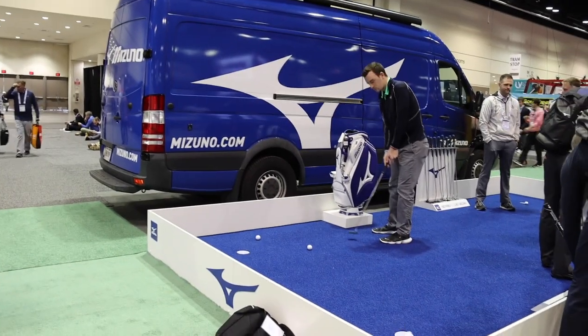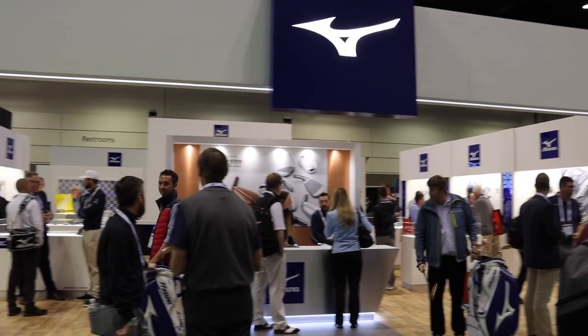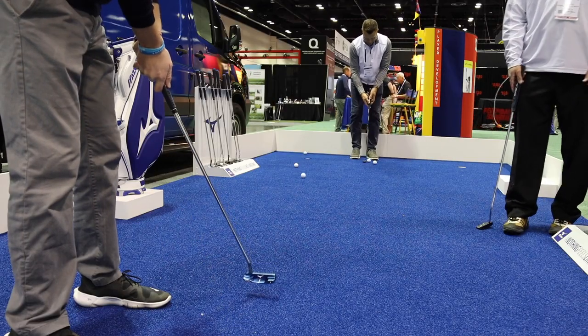Hey golfers, Drew Mahold at Second Swing Golf here. We're at the PGA Merchandise Show in Orlando. We're here with Chris Foschel from Mizuno. We're gonna talk a little bit about the new Mizuno M-Craft putters.